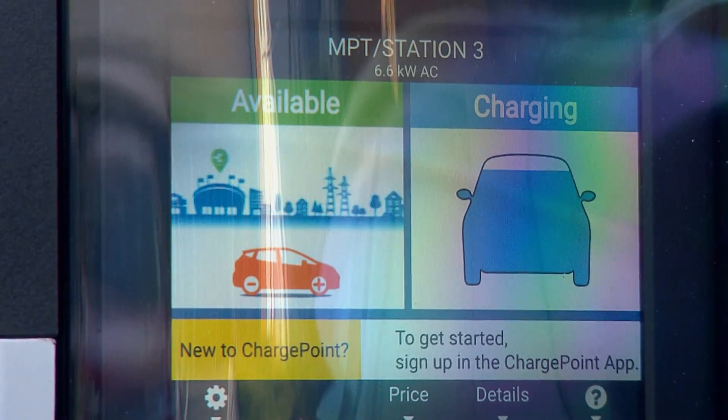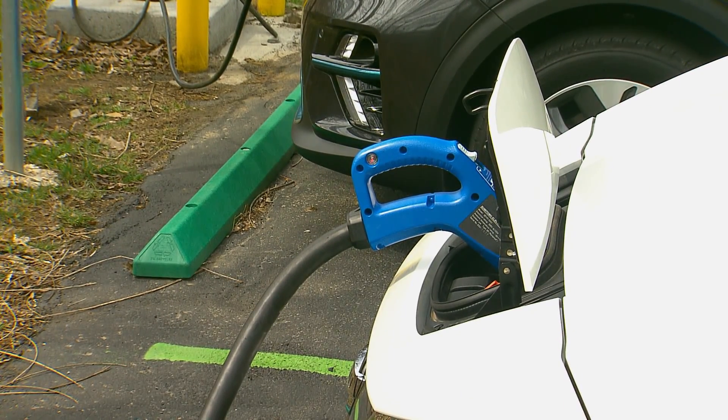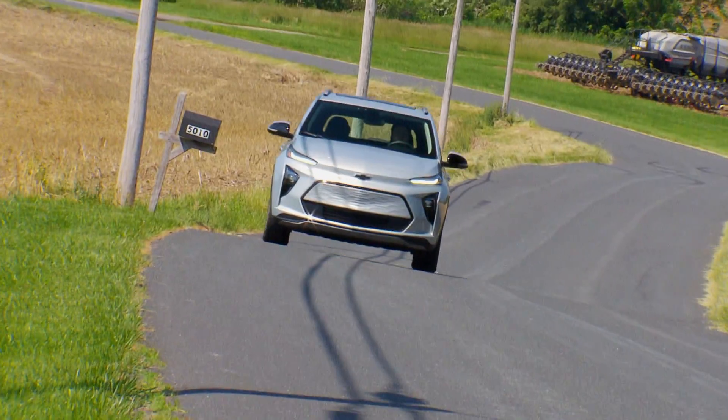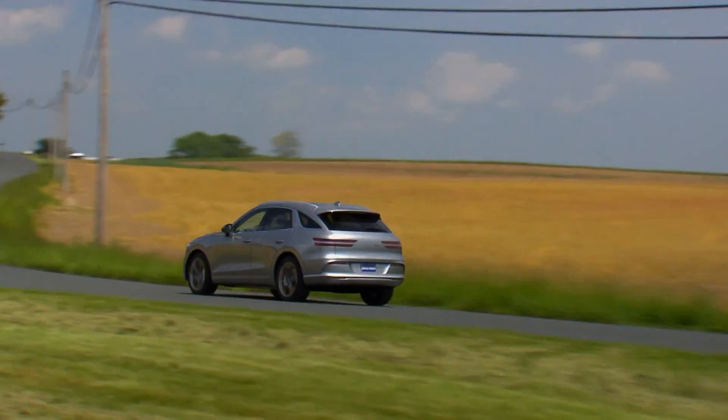While some teething pains remain with America's EV charging infrastructure, the user experience is rapidly improving, with the end game to soon make charging up an EV as natural as driving one.